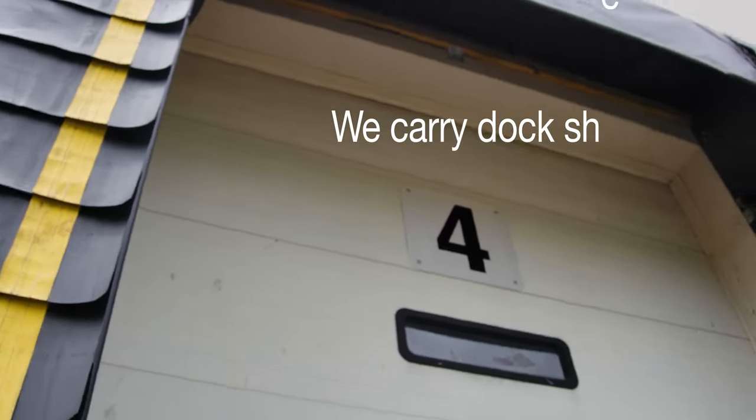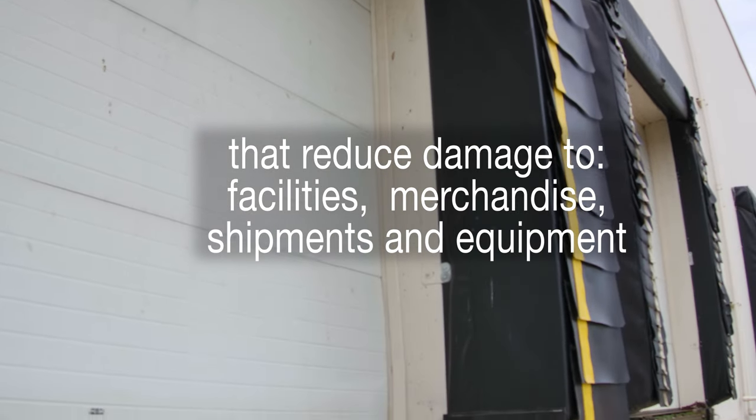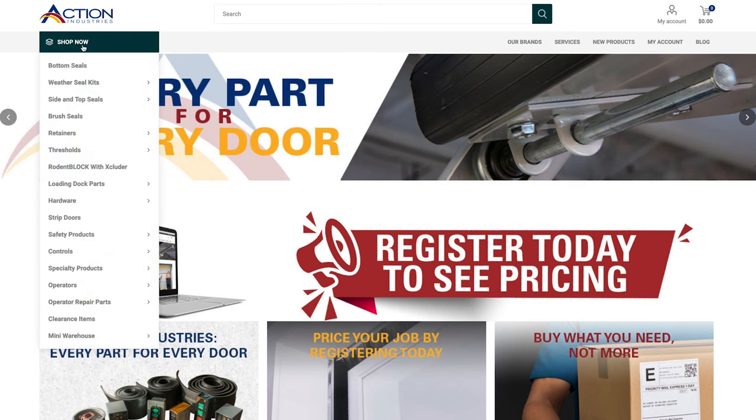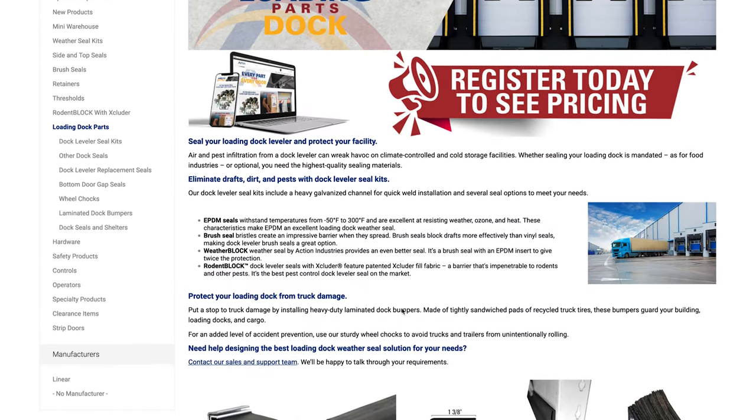We also offer dock shelters. These shelters reduce damage not only to a customer's facility but also merchandise, shipments, and equipment. And that's just a few of our loading dock parts we offer. Explore our website to find exactly what you're looking for.